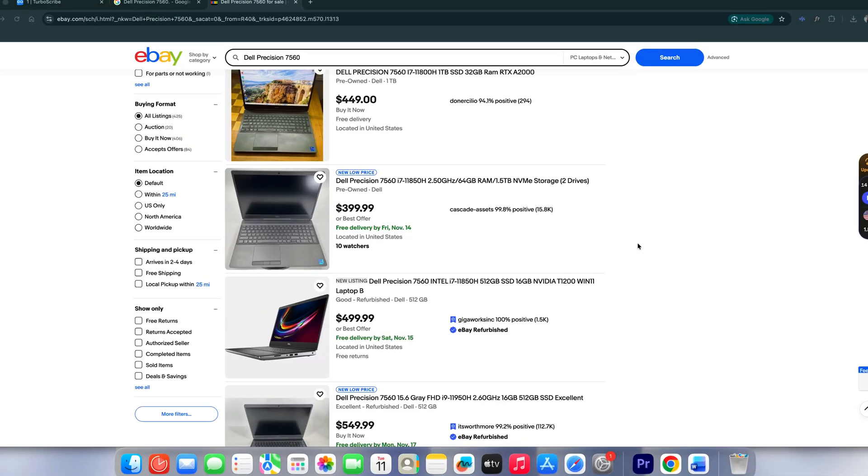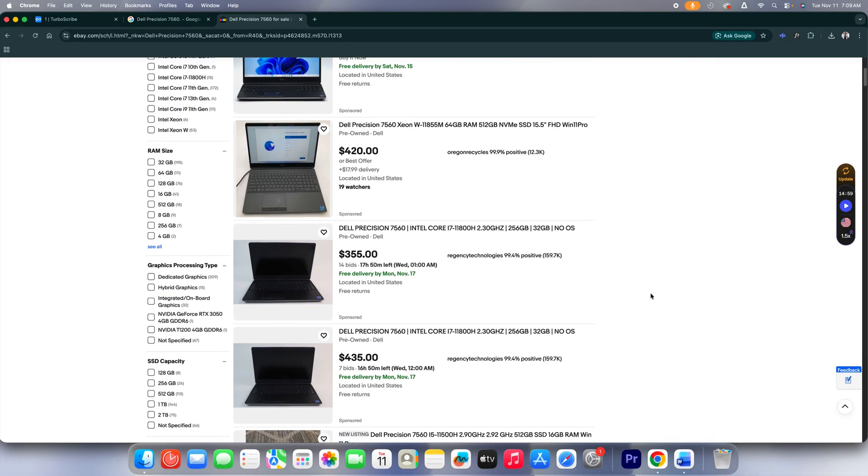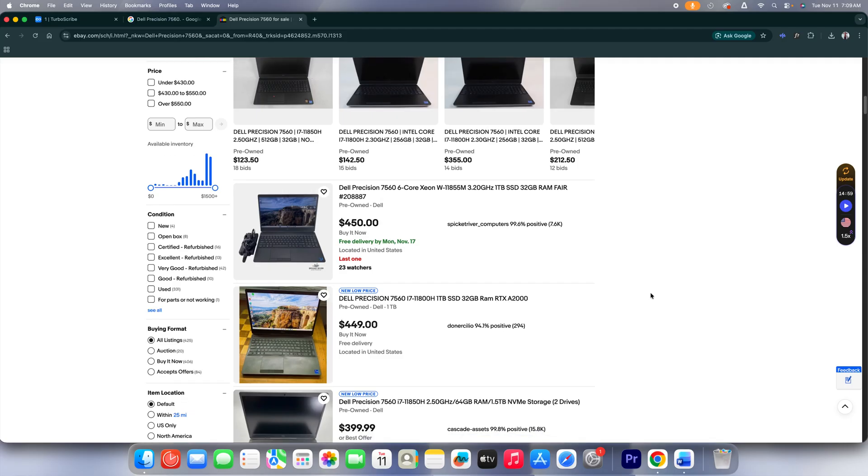It comes with a 180-watt power adapter. Since this laptop was originally released in 2021, it's a little older, which actually works in your favor — you can find used or refurbished units on eBay or your local marketplace anywhere between $300 to $900 depending on the configuration and condition. So if you're a student on a budget, this might just be one of the best deals out there for Revit-level performance.